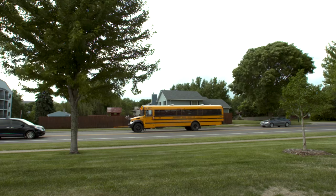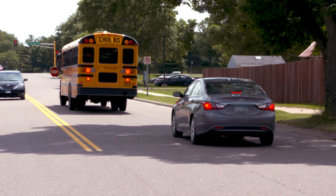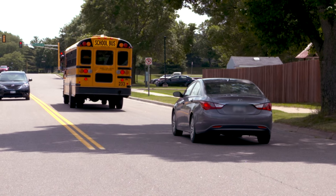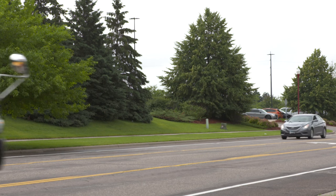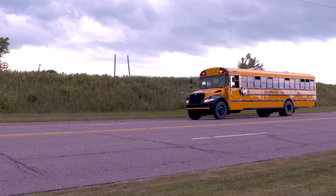On two-lane roadways, all traffic from both directions must stop when a school bus extends its stop arm and activates the flashing red lights. The driver must not move until the stop arm is retracted and the red lights are no longer flashing. Even if the two-lane roadway has a center turn lane, vehicles in all lanes are required to stop.